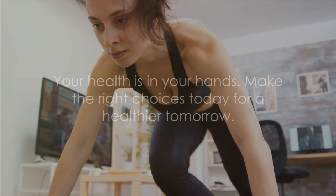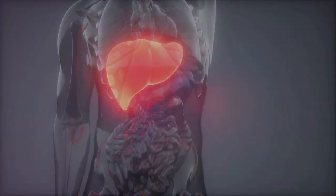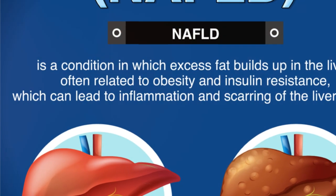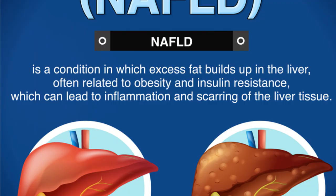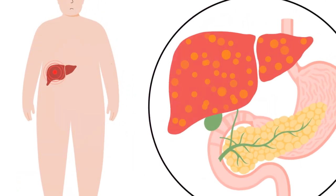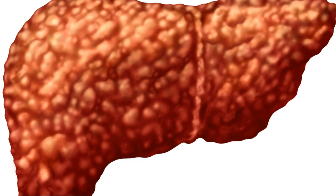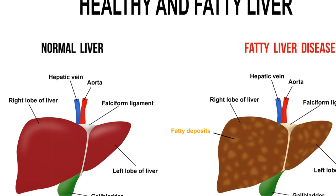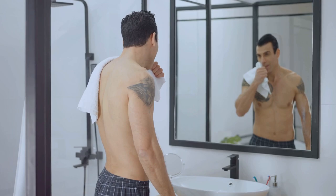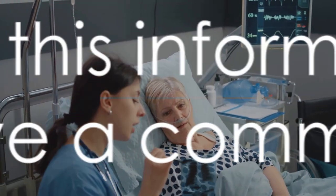Remember, your health is in your hands — make the right choices today for a healthier tomorrow. We've covered a lot of ground today, from understanding what fatty liver disease is to recognizing its symptoms. We've identified nine key signs you should never ignore: fatigue, abdominal pain, jaundice, swelling, weight loss, confusion, extra weight, high blood triglycerides, and high blood glucose. We've also discussed how this disease can affect anyone regardless of size or gender, and how crucial early detection is. Lifestyle changes such as a nutritious diet, regular exercise, and quitting smoking can make a significant difference in preventing and managing this condition. It's not just about identifying the symptoms, but taking proactive steps to safeguard your health.